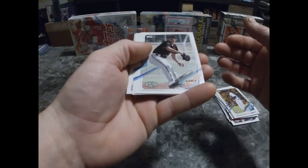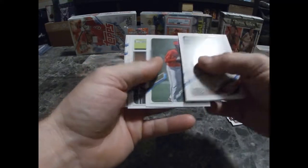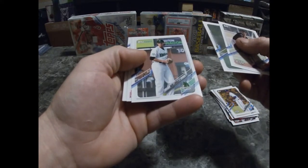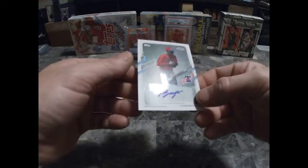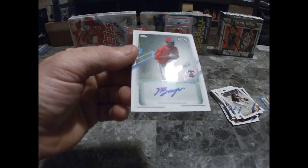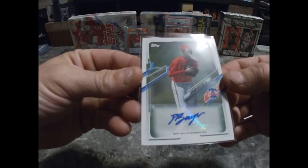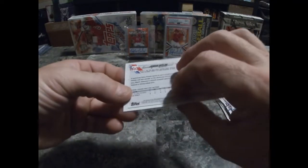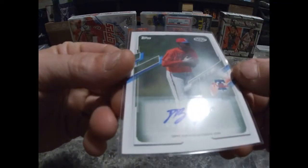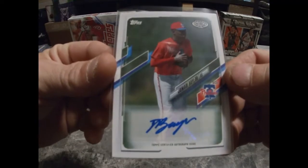You guys hear the coffee machine in the background? Making that good stuff. Alright, let's see what else we got — Nick Sweeney, Baylor. Oh wait — it's an autograph! Jamari Baylor, Pro Debut auto. Not familiar with this guy, but we got an autograph — hit! Very, very nice.